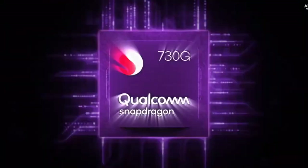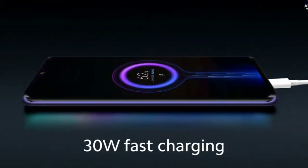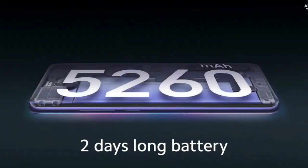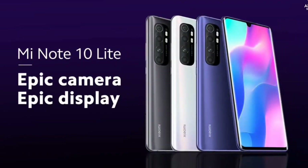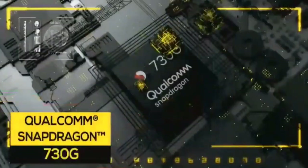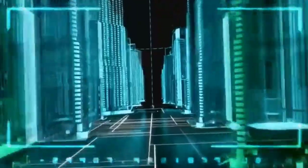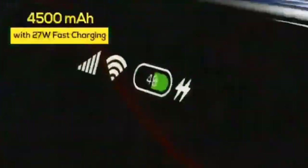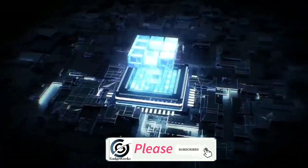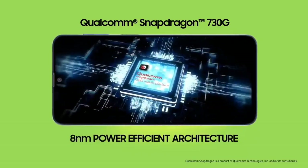Qualcomm keeps updating its mid-range chipset, especially the Series 600 and the Series 700, in a bid to bring some features of the Series 800 chipset to smartphone users with a low budget. The recently unveiled Qualcomm Snapdragon 730G gets everything right based on efficiency, cost, and application to real-world situations. Both the Snapdragon 730 and 730G are on the 8nm manufacturing process, making both chipsets power-efficient.